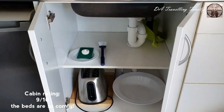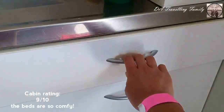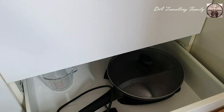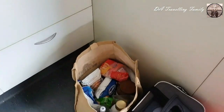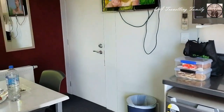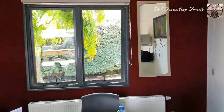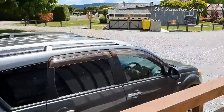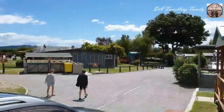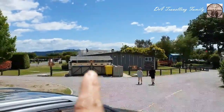We stayed here in Taupo for four days and three nights, spending two nights at Taupo de Bretz and one night at another accommodation which we'll show in our next video. If you want to find out about the budget for our four-day three-night Taupo adventure, please see our description below — we'll give you a breakdown of our expenses so you can plan ahead for your trip to Taupo.